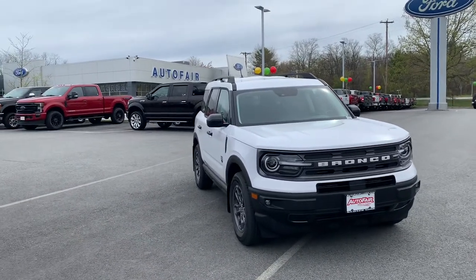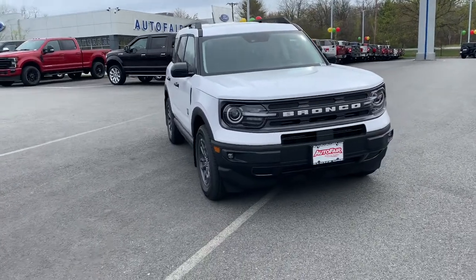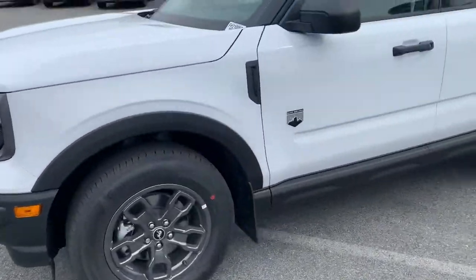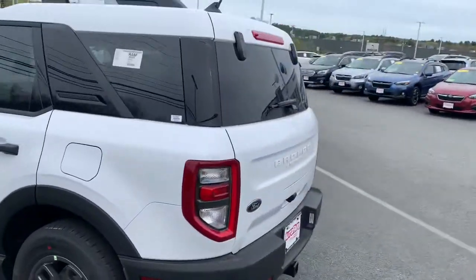Hey Michelle, this is Fernando from Art of Air Ford in Haverhill. This is our brand new Bronco Big Bend that we have on our lot. Beautiful white, nice rims and tires on there, nice Continentals. Here's the back.